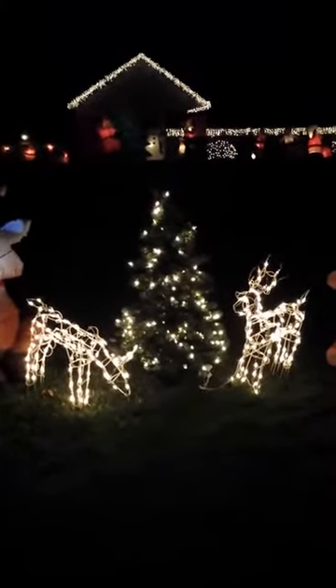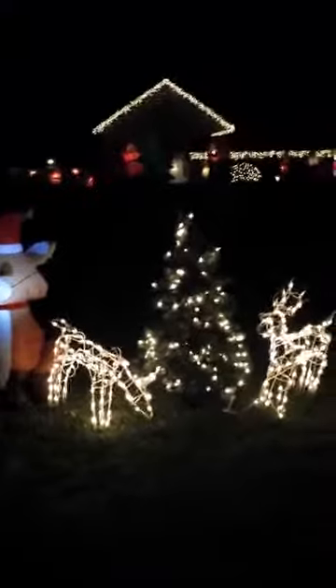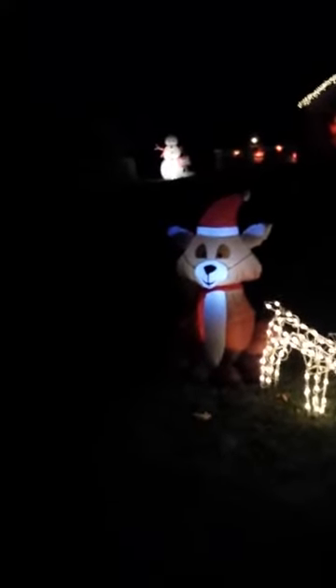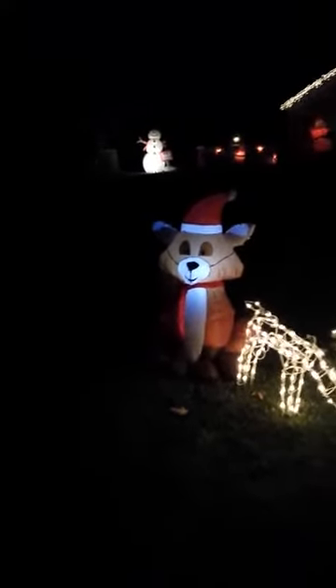Starting over here, I kind of put together a little scene this year. I got this inflatable reindeer from AllStar for $12.99 — not a bad price at all. Also got this doe on the side, and on the other side I got this buck from Walmart. In the middle I got this artificial pre-lit tree from Goodwill for ten bucks, and this three-and-a-half-foot fox — got it for Christmas last year — is a Walmart inflatable.